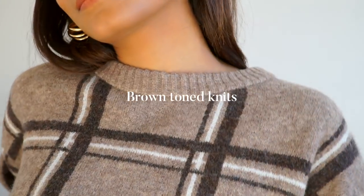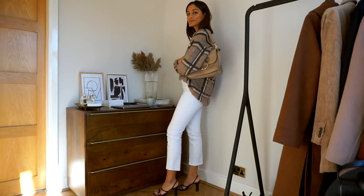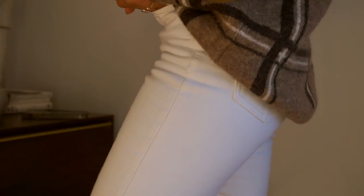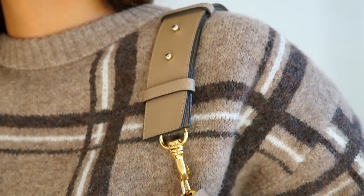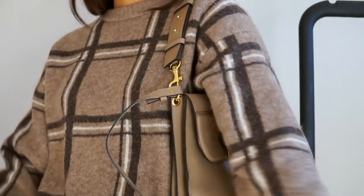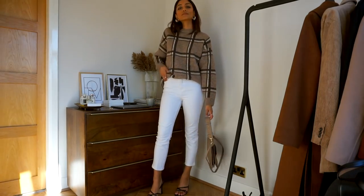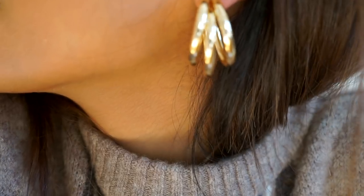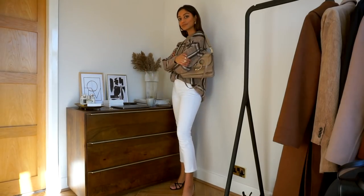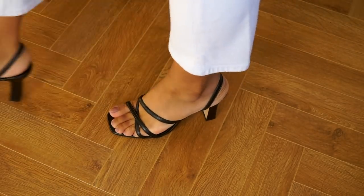Although brown colored knits come around every year, this year has really been the standout year for them. The first jumper I wanted to share is from H&M. What I really liked about it is the check print — it adds a little bit more fun and character to a super neutral piece. It's really stylish, and also super cozy and warm enough to stand alone without anything on top.